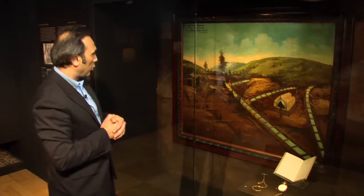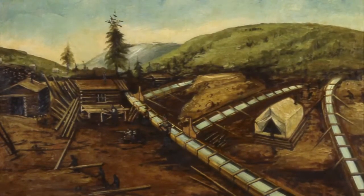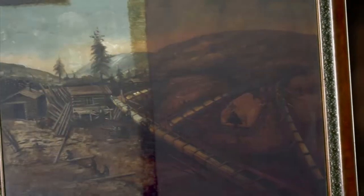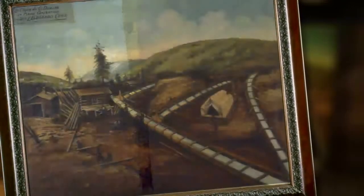Tout ça représente les opérations qu'on faisait à l'époque pour faire l'extraction d'or sur l'Eldorado Creek. C'est une œuvre d'art commémorative. Des pièces de cette qualité, on n'en voit pas beaucoup. Celle-ci, c'est la famille Doré — les descendants de M. Doré qui a fait faire ce tableau — qui l'avait conservé précieusement parce que ça racontait un moment important de l'histoire du Klondike et des Canadiens français. Quand on l'a trouvé la première fois, il y avait une pellicule très sombre qui recouvrait la surface — c'est dans un bar, pendant plus de 40 à 50 ans. On a dû en faire faire une restauration, et quand elle a été complétée, il y a eu encore plus de détails qui nous ont été livrés.